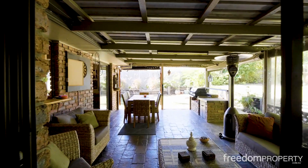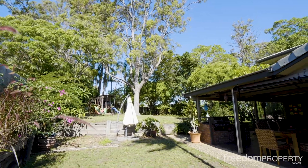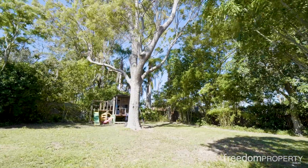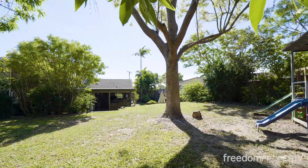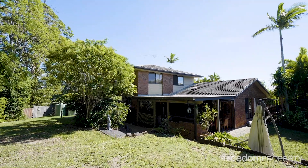Outside, the alfresco lounge and dining area overlooks the gardens and backyard. It's very private and quiet, and there's heaps of space for children and pets to play. There's a double lock-up garage with drive-through access and space to park your boat and trailer.